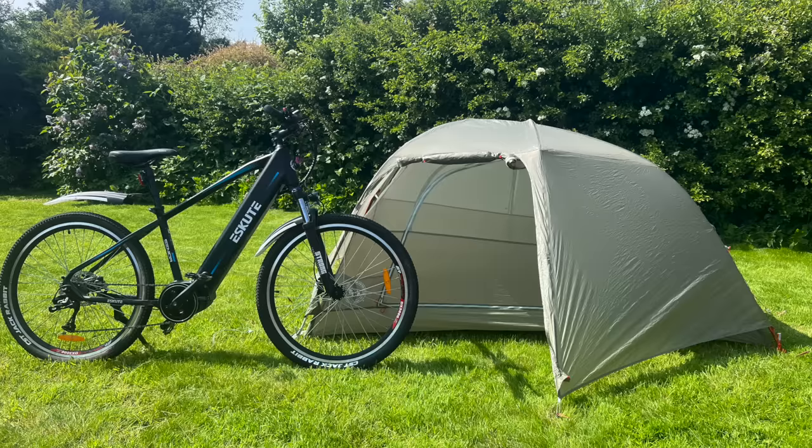I'm raffling off the two-person Big Agnes with the mountain bike. If you want to be in with a chance of winning, I'll leave a link below. A percentage goes to Mental Health UK and the rest goes back into the channel — I really do appreciate it.